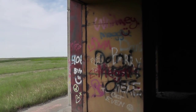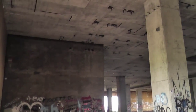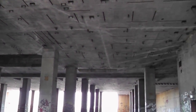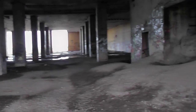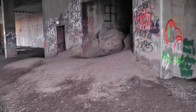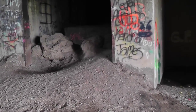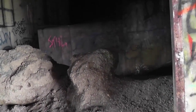We're in the southeast corner of the Perimeter Acquisition Radar, looking north there. This would have been the elevator, which is kind of interesting how they made it.